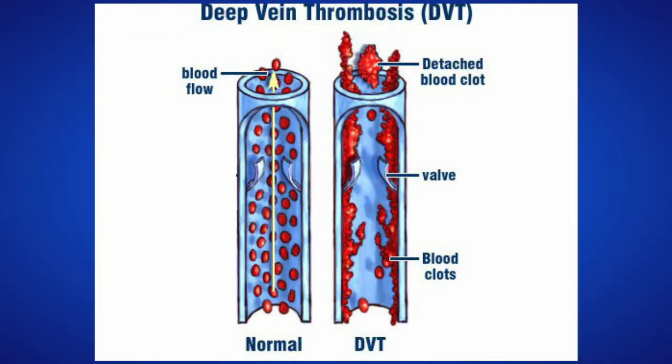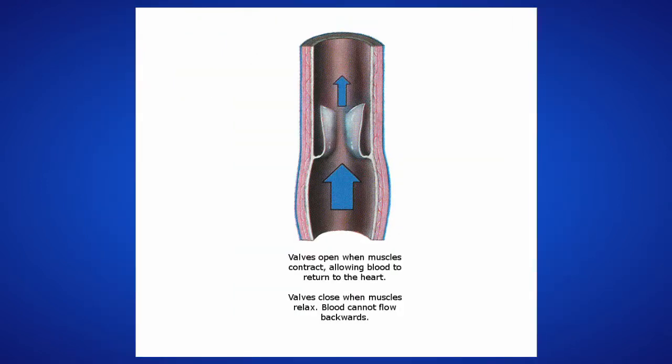Vein thrombosis is a blood clot that forms within the vein. Damage to the lining of the vein increases the risk of blood clots. The valves of veins are a recognized origin of thrombosis, though vein thrombosis and changes to the vessel wall are not yet well understood.